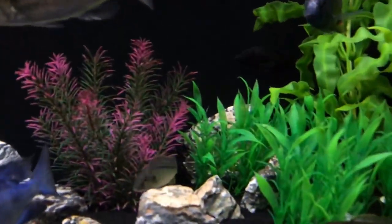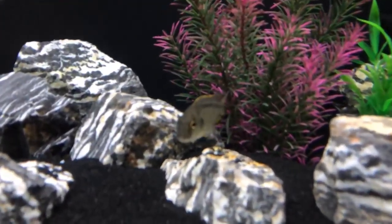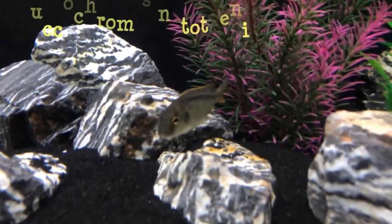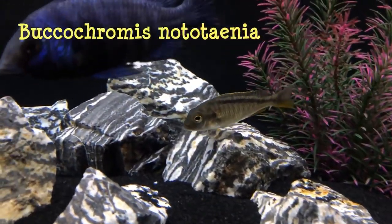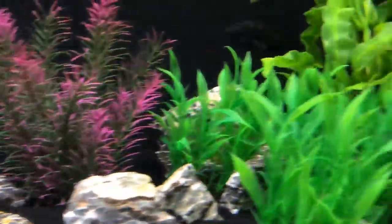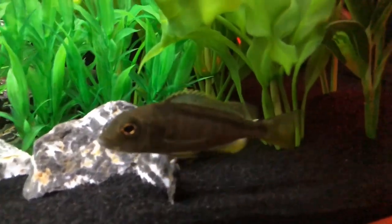I also have some Buccochromis nototaenia — there are three of them in here. This one I believe is a male; nice egg spots in the anal fin. There are two others running around.